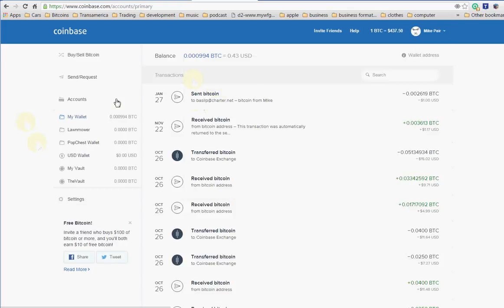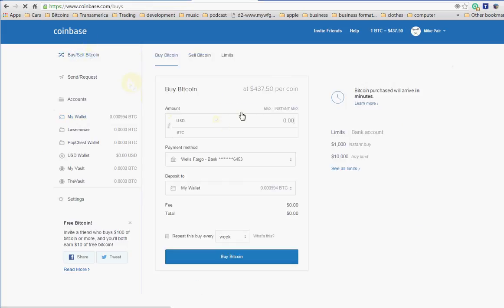All right, so now I'm logged in. With this, what I can do is — after you have your account set up with Coinbase — you go to Buy and Sell Bitcoin, click here and say I wanted to buy five bucks worth of Bitcoin. Put in the amount, and then I had to link up my Wells Fargo account, which is linked there.